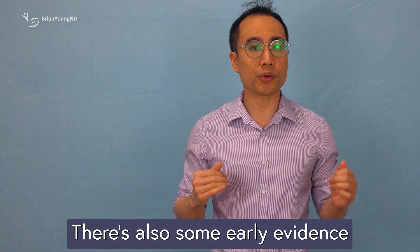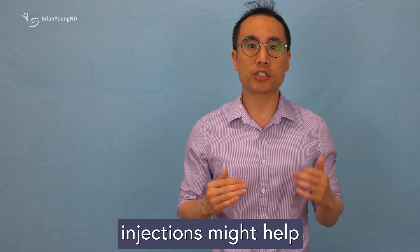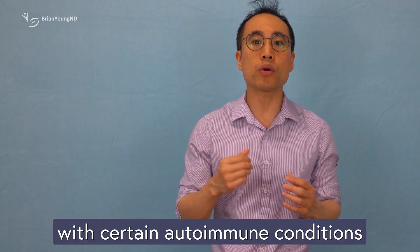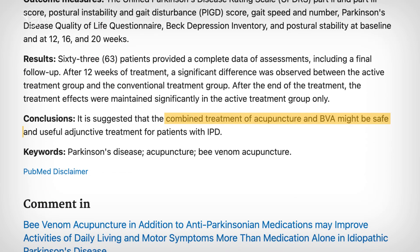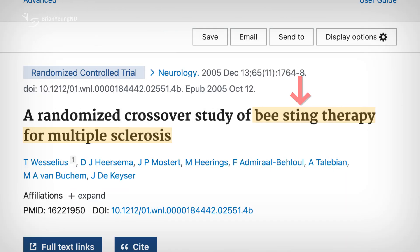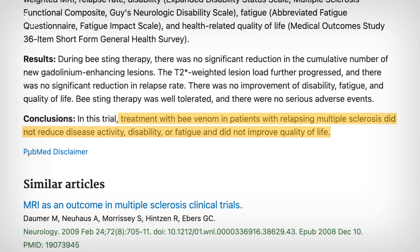There's also some early evidence that bee venom injections might help with certain autoimmune conditions. In people with Parkinson's disease, for example, injections into acupuncture points led to minor improvements in motor symptoms and quality of life compared to a placebo. But in multiple sclerosis, live bee sting therapy didn't seem to help with symptoms.